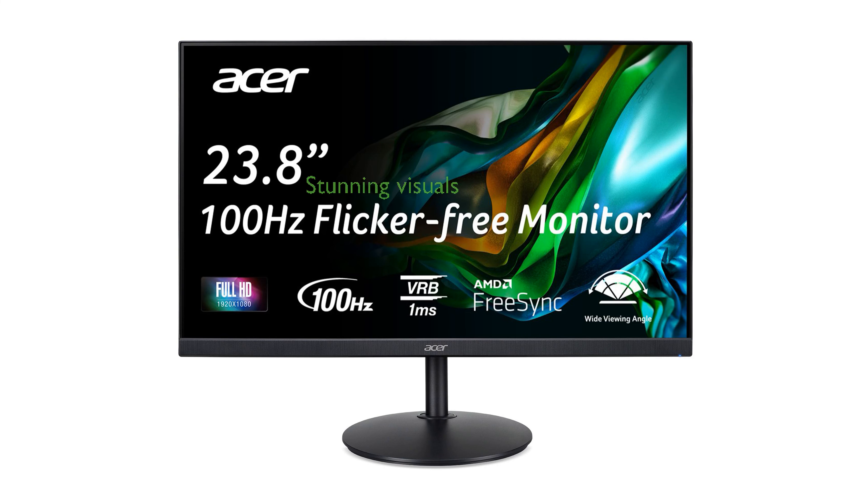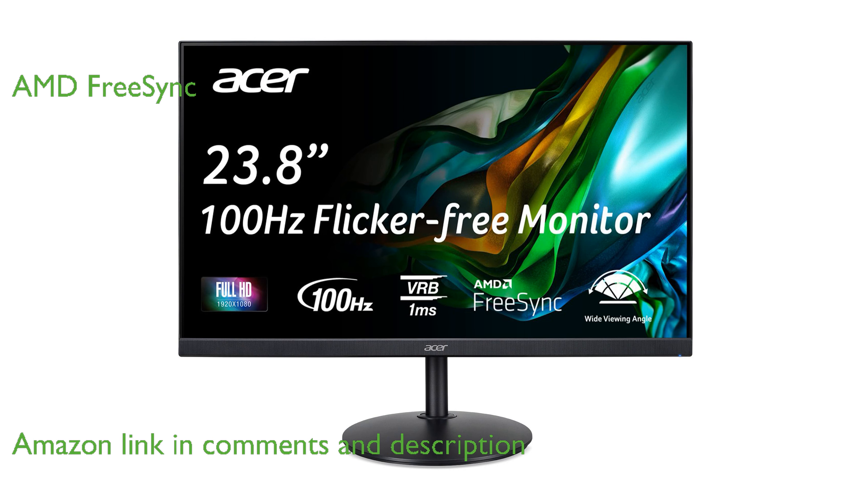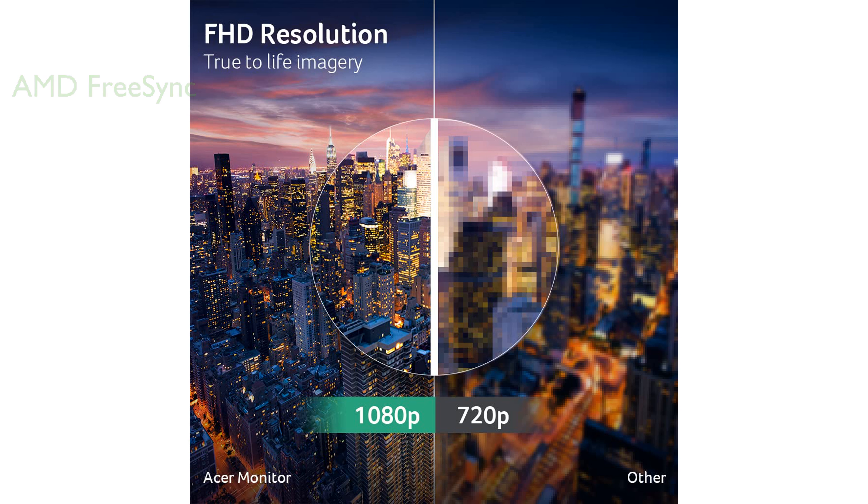The Acer CB242Y eBear monitor offers a stunning visual experience with its full high-definition resolution and zero-frame design. This monitor features AMD FreeSync technology, ensuring that the frame rate is synchronized with your graphics card for a smoother visual performance.